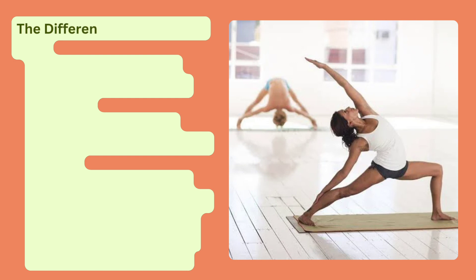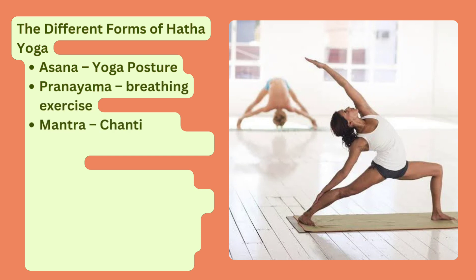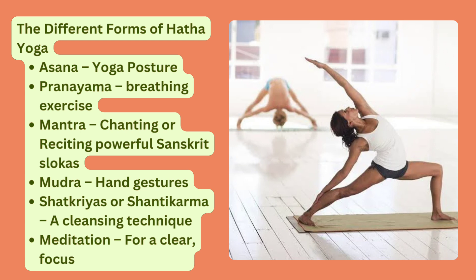The different forms of Hatha Yoga include: Asana (Yoga Posture), Pranayama (Breathing Exercise), Mantra (Chanting or Reciting Powerful Sanskrit Shlokas), Mudra (Hand Gestures), Shatkriyas or Shanti Karma (A Cleansing Technique), and Meditation for a clear, focused and calm mind.